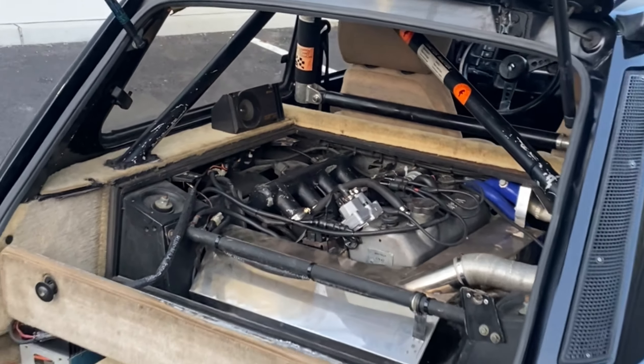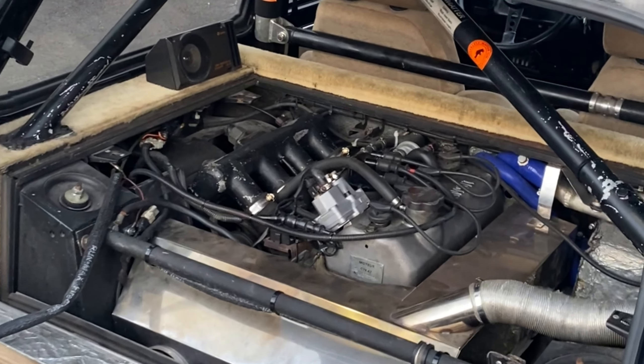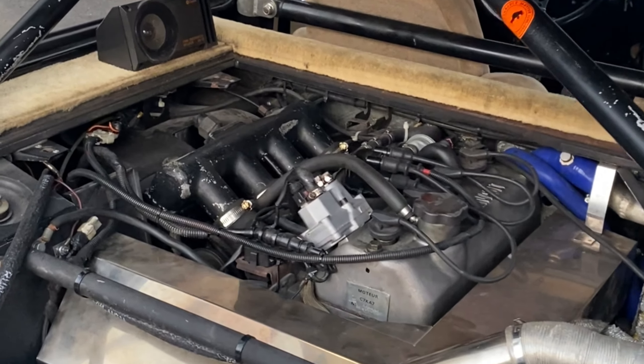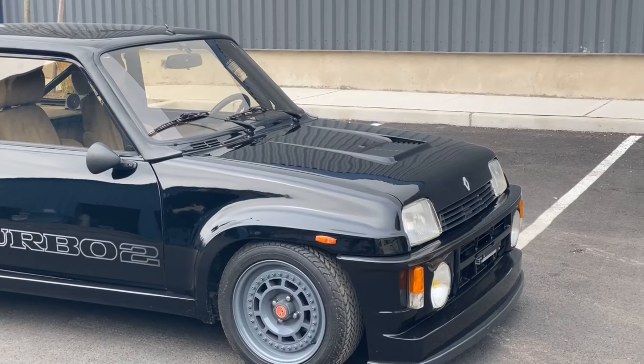This is a 1.4L engine known as the Cléon-Fonte or C engine, famously built by Renault. It's a turbocharged inline 4, making around 160 horsepower and 163 foot-pounds of torque from factory.